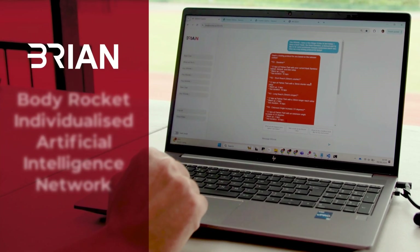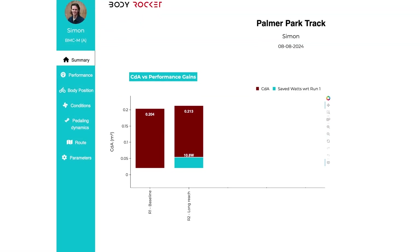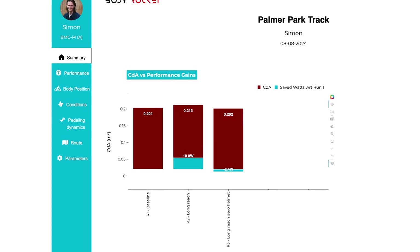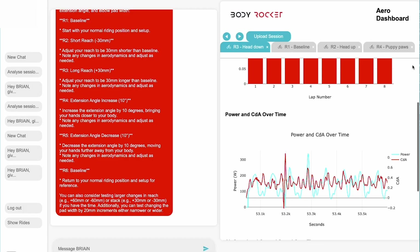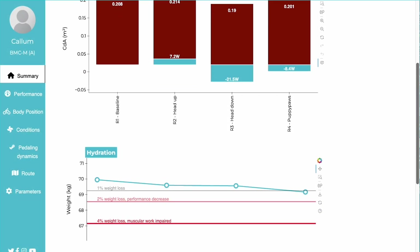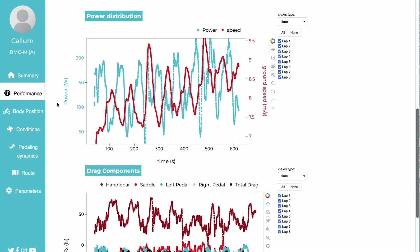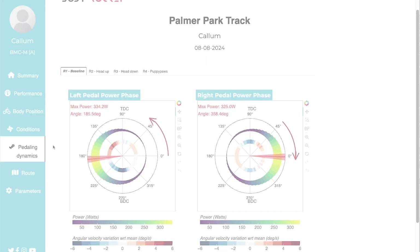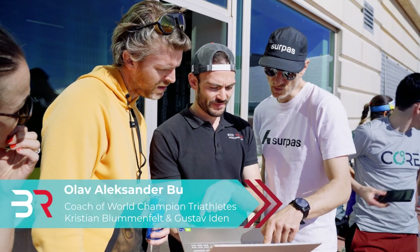Enhance every ride with BodyRocket's integrated data dashboard and AI assistant, Brian. Our dashboard provides real-time insights, allowing you to instantly analyze key metrics and see the impact of your aero adjustments. Brian takes it further by helping you experiment with positioning, test gear like helmets and jerseys, and optimize your aerodynamics based on the data, ensuring you achieve peak performance with expert-level guidance every step of the way.